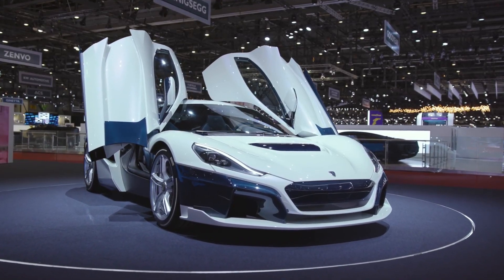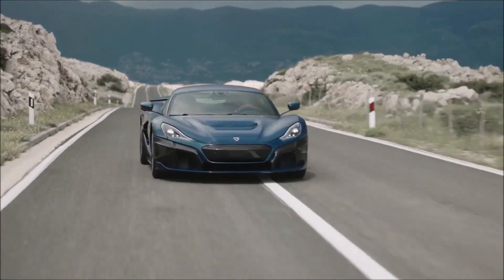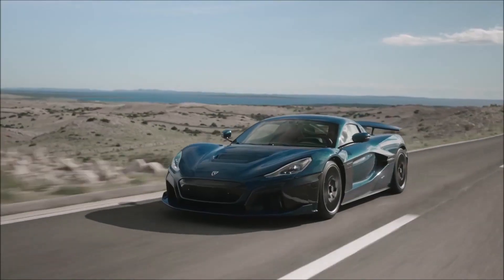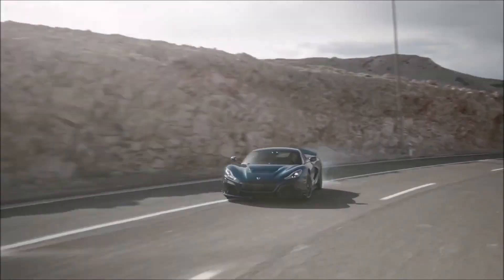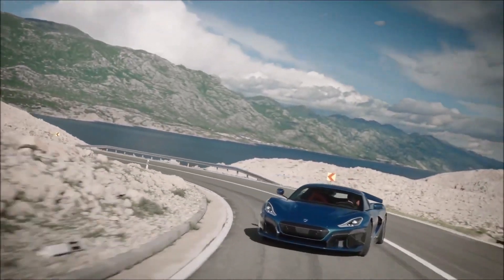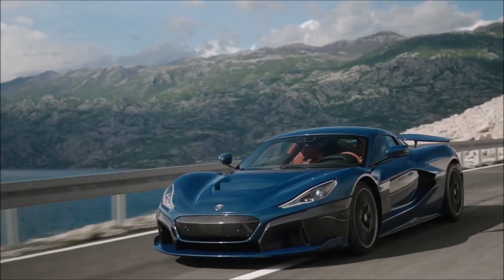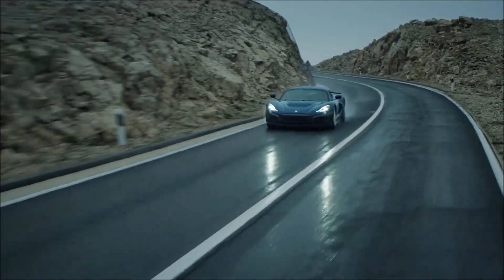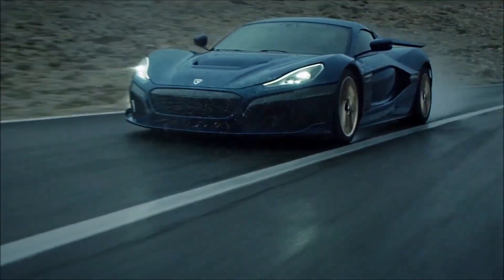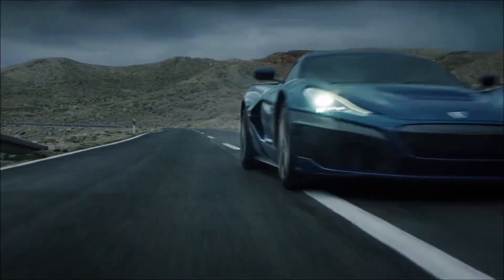So what powers the fastest accelerating production car of all time? It's an all-electric supercar, or actually hypercar. It has four electric motors, one at each wheel, and together these four motors produce a measly 1,914 horsepower. For torque, the Nevera makes 2,360 Newton meters. Being electric, torque is instant — there is no power curve — which equates to a car that can do 0 to 60 in 1.8 seconds.